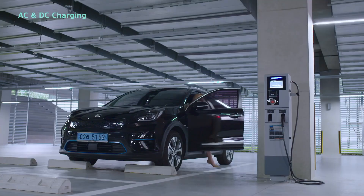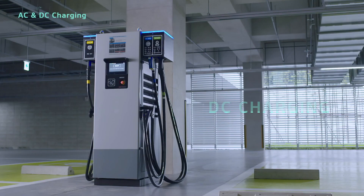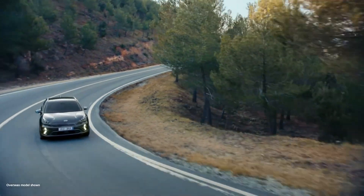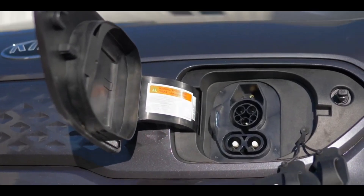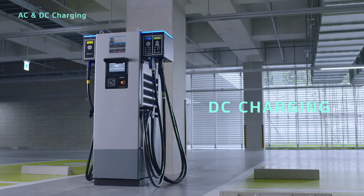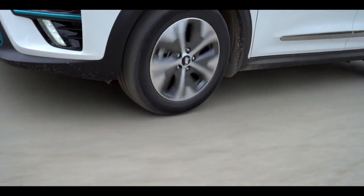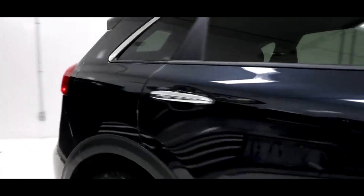The powertrain helps propel the vehicle from 0 to 60 miles per hour within 6.5 seconds. Niro's battery can be charged using either a 120 or 240-volt connection. The 240-volt connection takes almost 9 hours to fully charge the vehicle, but Niro also offers a standard DC fast charging option with a 100 kW connection which can recharge 80% of the battery within an hour.